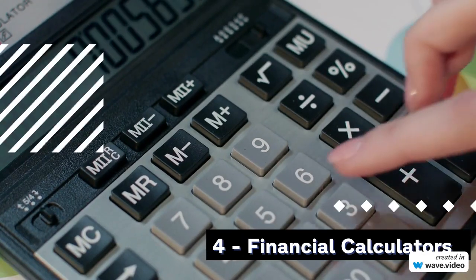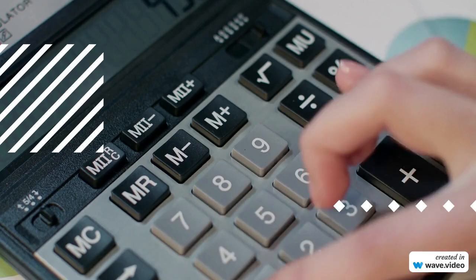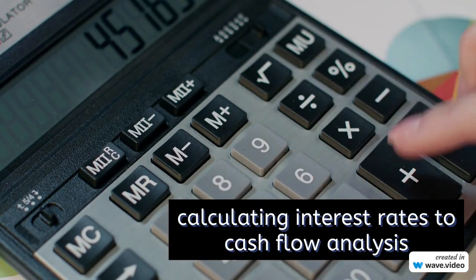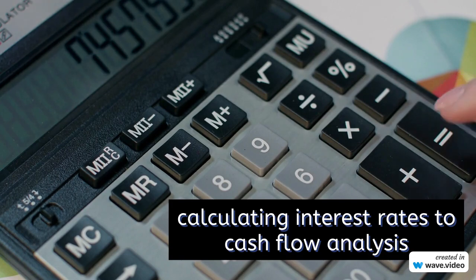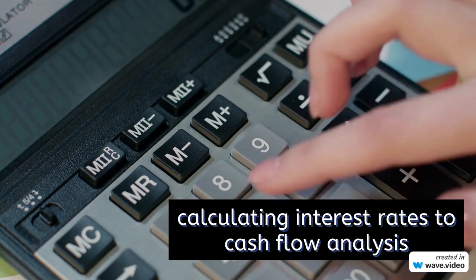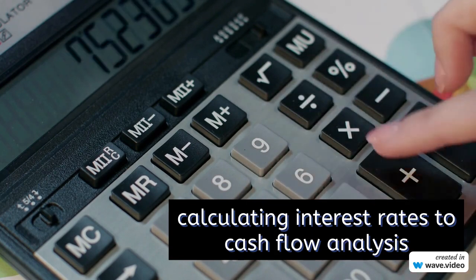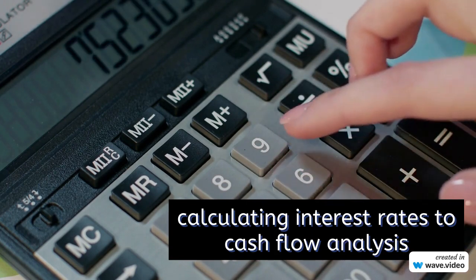4. Financial Calculators. Our next contender is financial calculators, tailored for the world of finance and business. From calculating interest rates to cash flow analysis, these calculators are indispensable for financial planning and investment decisions.